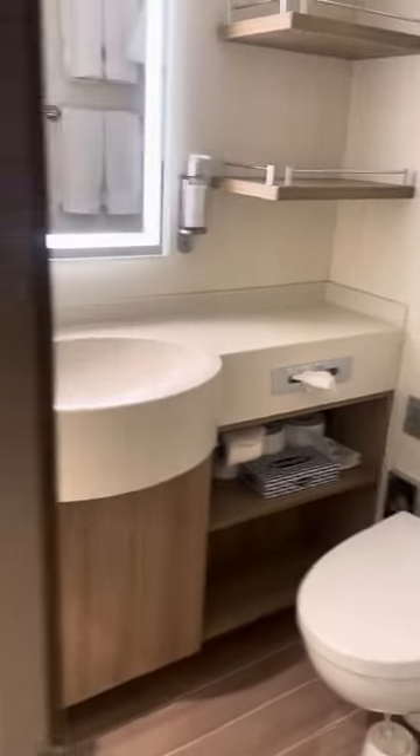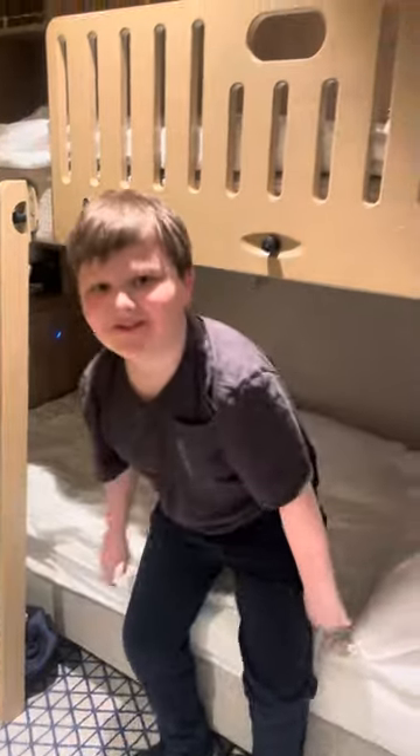The toilet and bathroom are right next to the bed, so it's quite small — but not too bad. What do you reckon? I'd rate it about a 10.